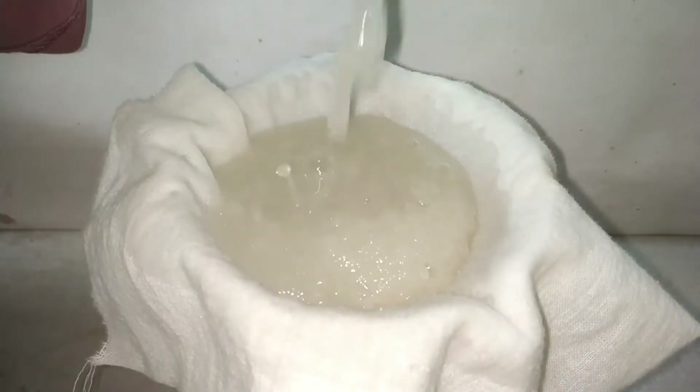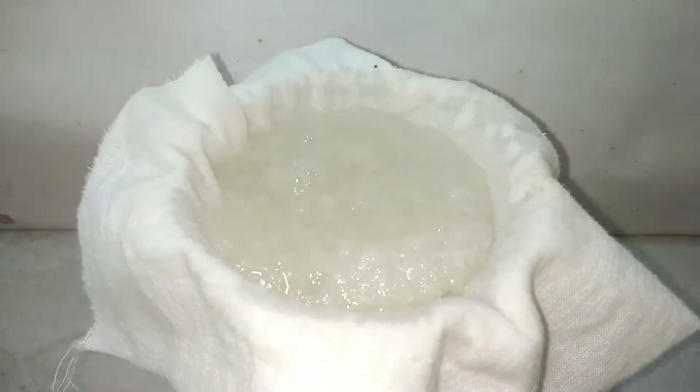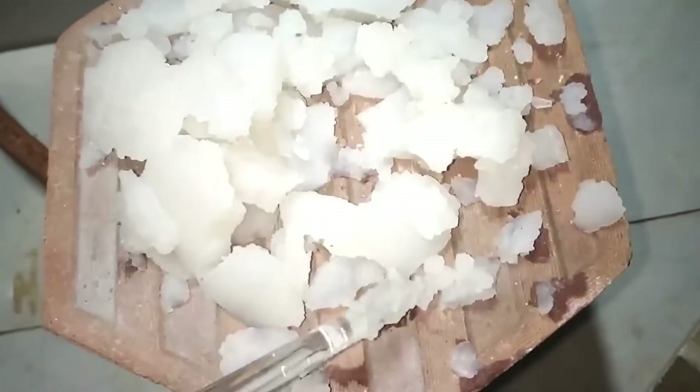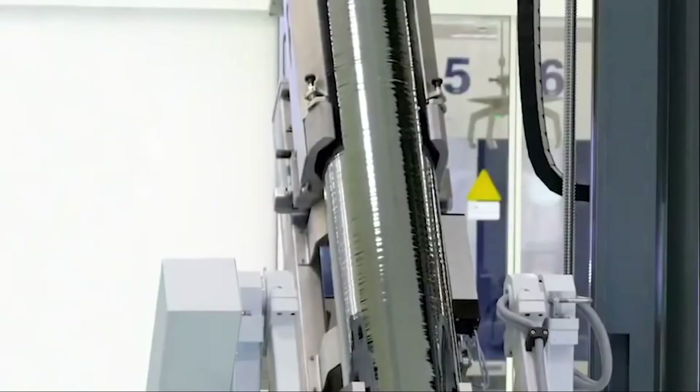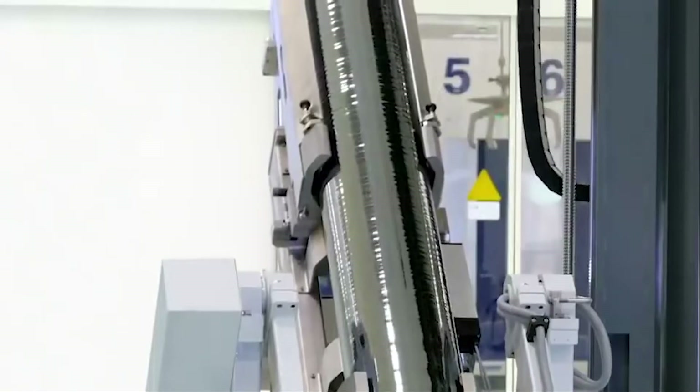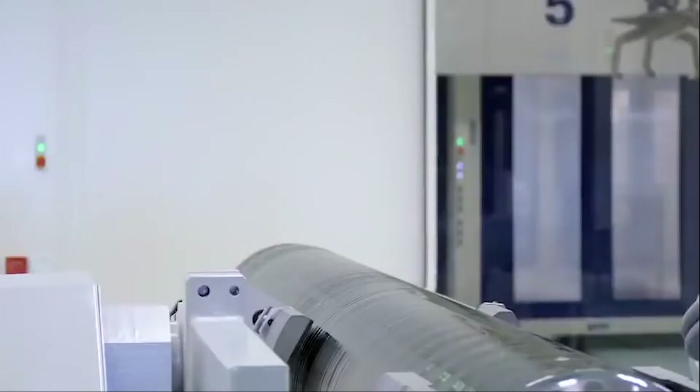Next, molten silicon is brought into contact with a seed crystal. As the seed crystal is slowly pulled away, silicon atoms are left on the bottom surface. The result is a large cylinder-shaped boule, or ingot, of pure silicon made from a single crystal.